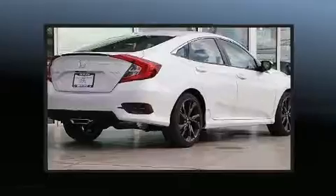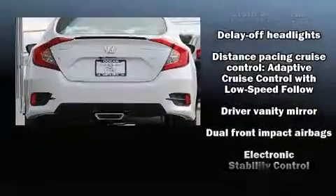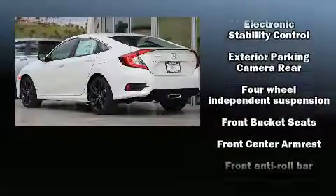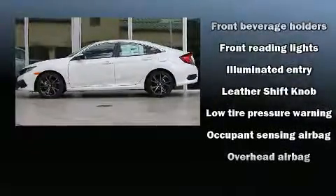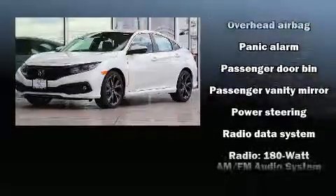Honda prioritized fit and finish, as evidenced by a tachometer, a trip computer, an outside temperature display, lane departure warning, and cruise control. Audio features include an AM/FM radio, steering wheel mounted audio controls, and eight speakers, enhancing the audio experience throughout the interior.